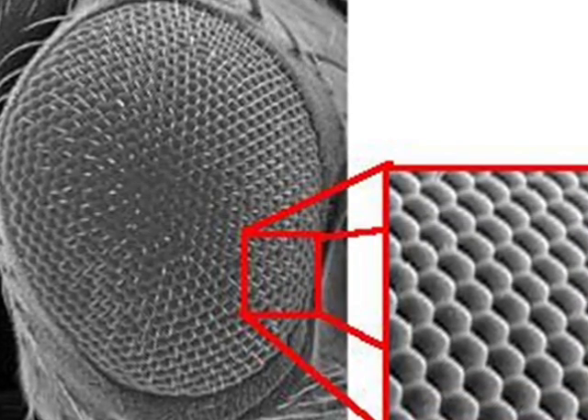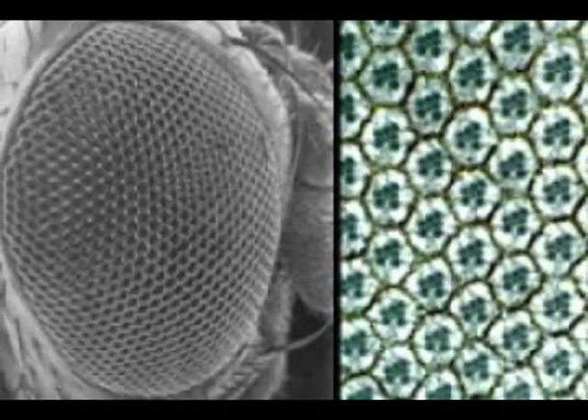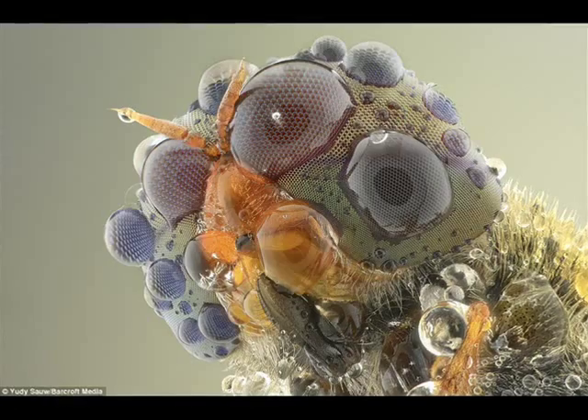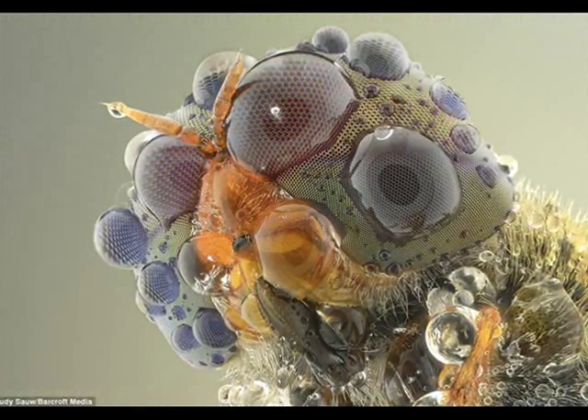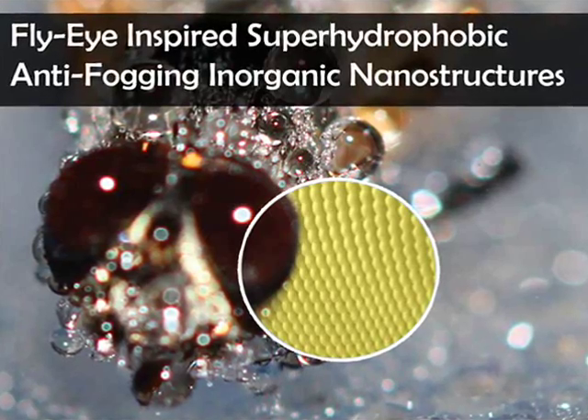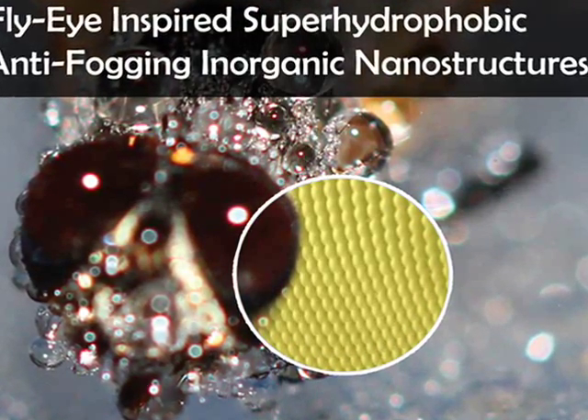The fly eye has three layers. The top layer is a microlens structure that can capture light, the middle are channels that can guide and transport light, and in the center is a hole to receive the signals. The aim of the research was to copy this structure and fabricate it into nanoscale.